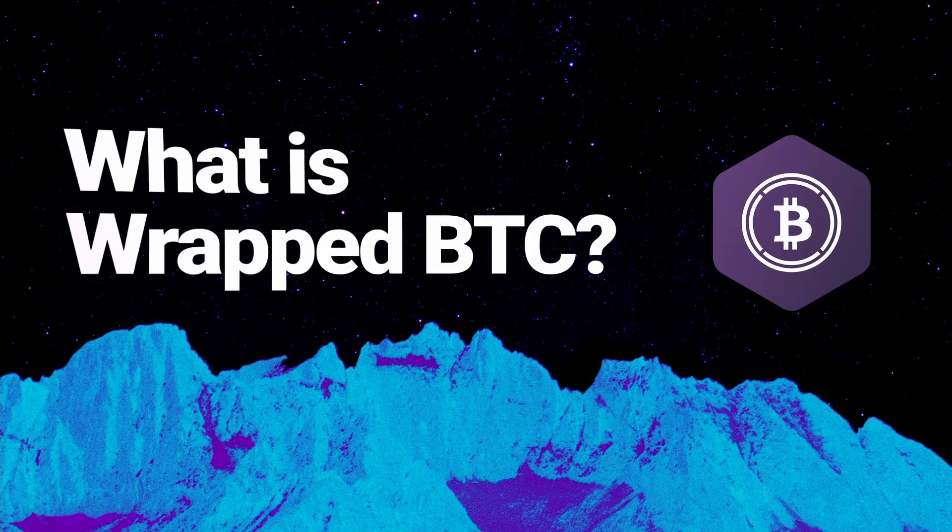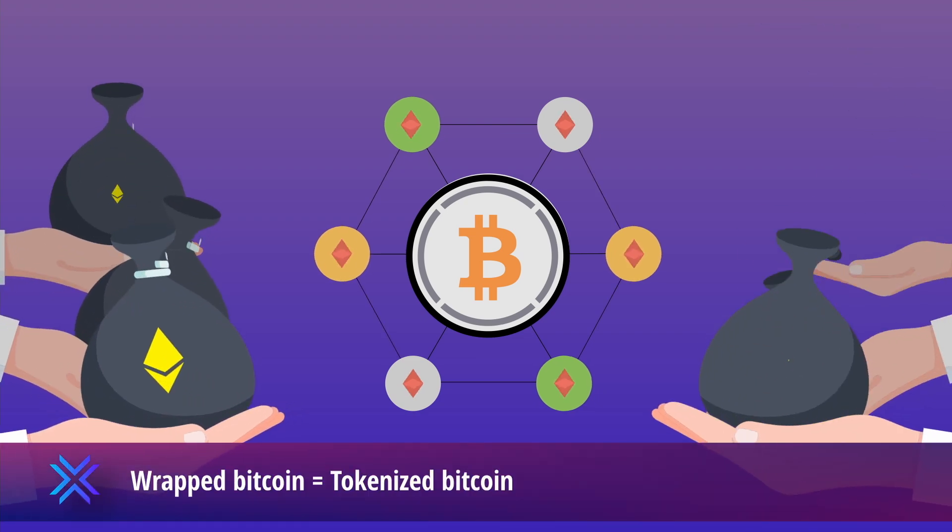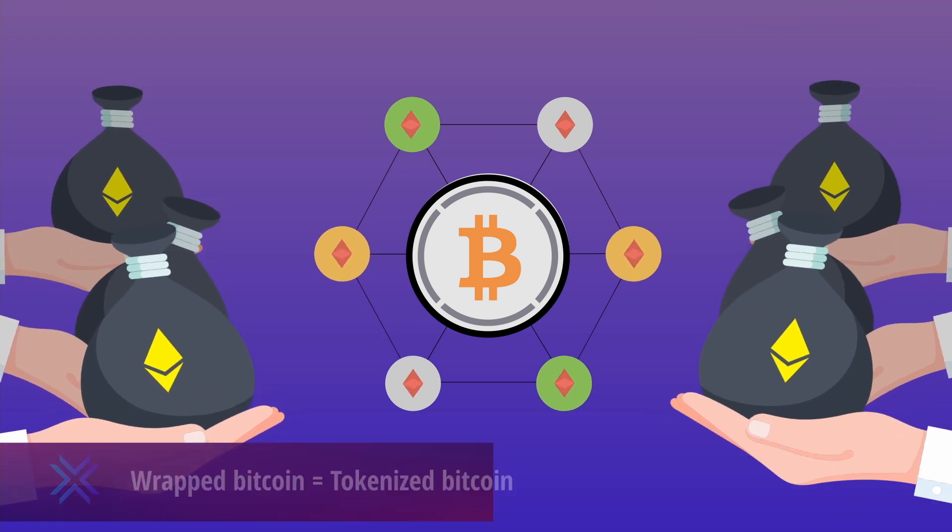All of these variations of Bitcoin can be quite confusing, but the explanation is quite simple. None of these tokens are the real Bitcoin, but they do have Bitcoin as an underlying asset. Bitcoin tokenization is a way to lock up or transfer the value of Bitcoin to other blockchains.